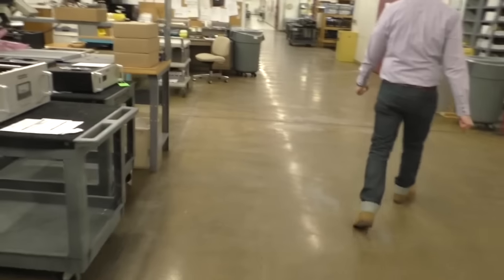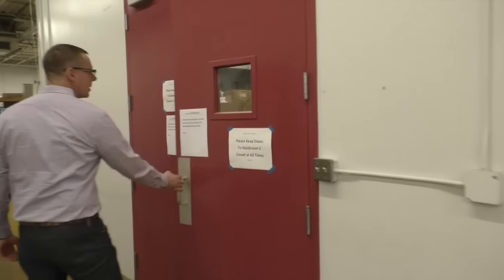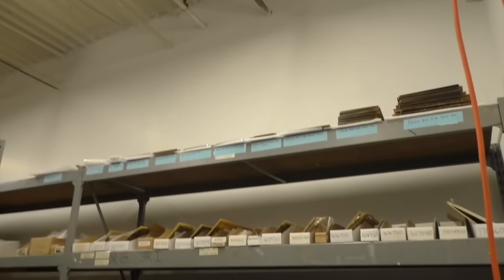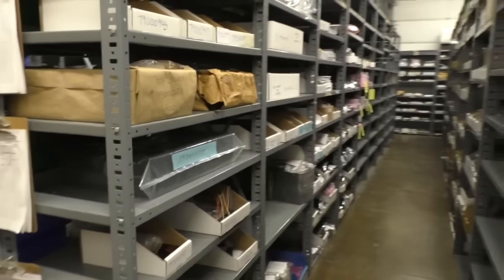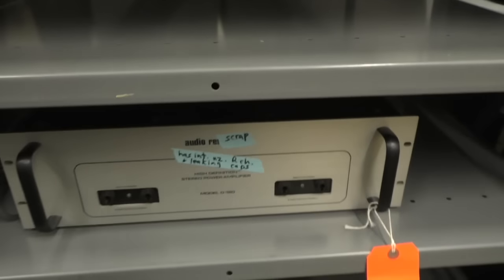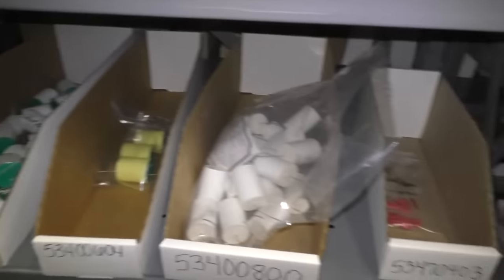This room is an accountant's nightmare — these are all parts for products we don't make anymore. We keep a stock of everything you can see: transformers, circuit boards, front panels, chassis parts, individual components. So when we do get a 30-year-old piece of equipment in here, we've got the things to fix it. This room mostly just sits here — all this stagnant inventory which accountants hate, but it's for our customers.